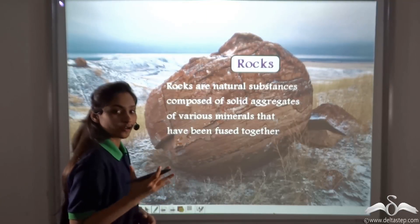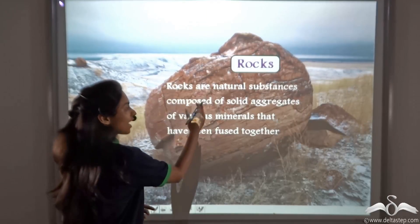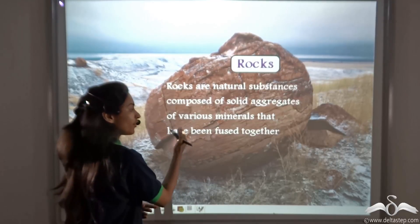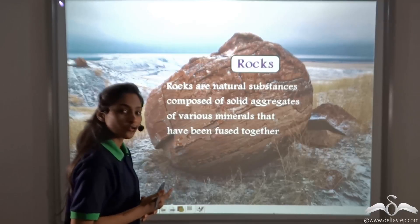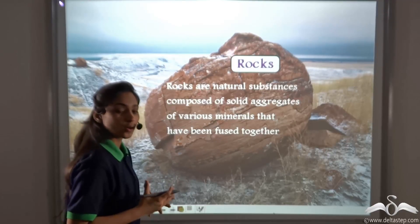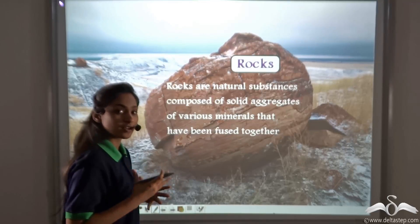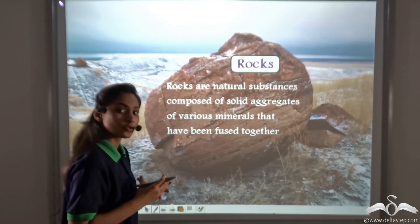You already know what rocks are. Rocks are natural substances composed of solid aggregates of various minerals that have been fused together. So we know that these rocks occur naturally and they are a combination of various minerals that have been fused together.